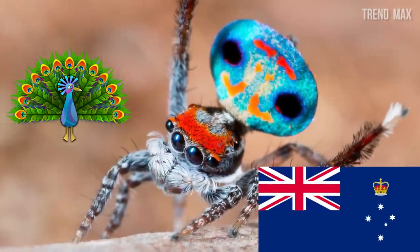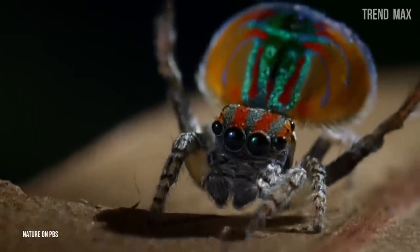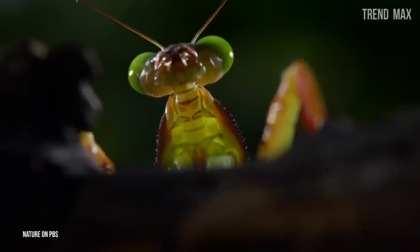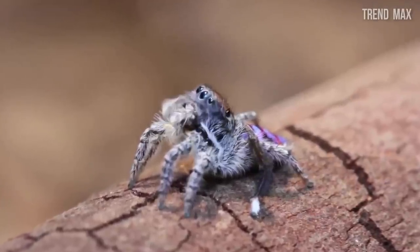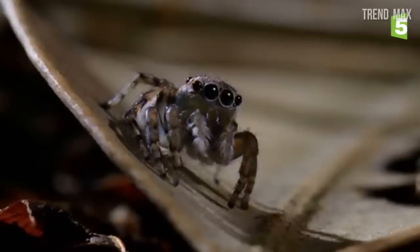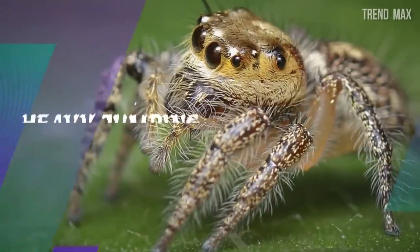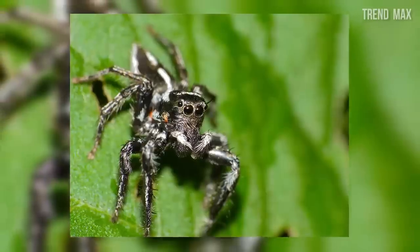Peacock spider. If colors are what you're looking for, this spider has it all — its tones look like a peacock's, and it can be found in Australia. Even though it's a very small species measuring up to 0.2 inches, it's very well known for its colorful body. The males normally have a strong blue, yellow, and orange coloration used to attract females, and it can also serve as camouflage from predators. One of its best characteristics is its incredible vision — it can detect prey in a 7.87-inch perimeter. When it comes to mating, the male risks its life: if the female doesn't like it, she can attack and even devour it.